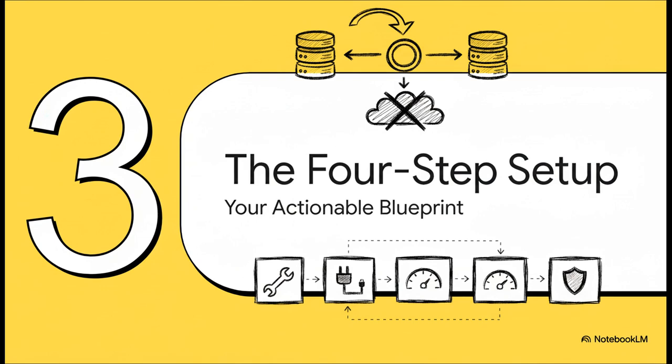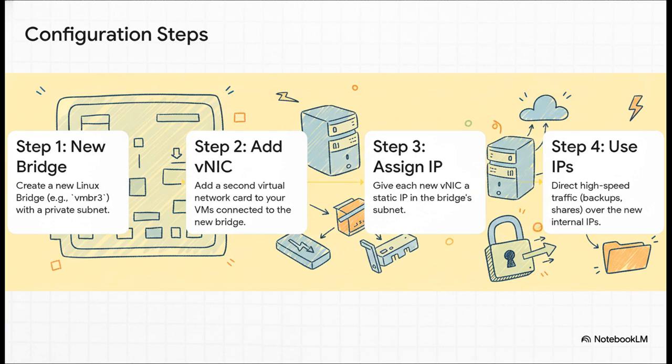You want the speed and you know how to keep it secure — so how do you actually do it? Let's walk through a super simple four-step blueprint. Step one: in the Proxmox UI, create a new Linux bridge — we can call it VMBR3 for our example. Step two: for any VM that needs this speed boost, add a second virtual network card and connect it to that new bridge. Step three: inside the VM, give that new network card a static IP address on your new private network. Step four: start using those new internal IPs for all your heavy traffic, like backups or file transfers.